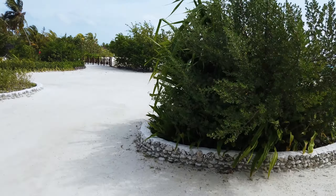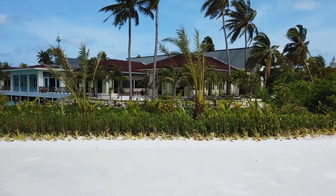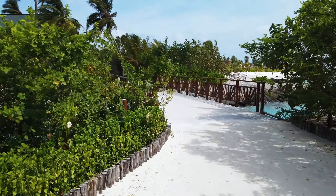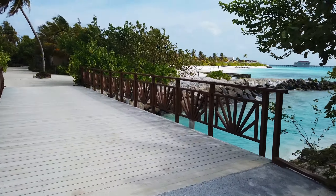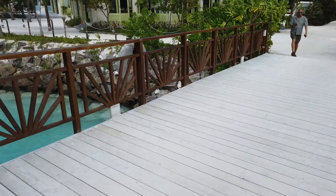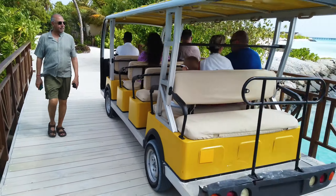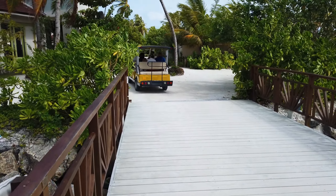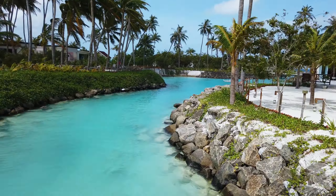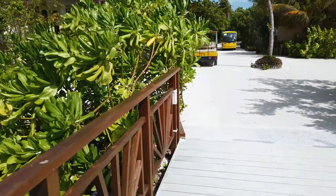Moving slightly to the left, we can now see the restaurant building on camera. This is the main restaurant where all lunches, breakfasts, and dinners take place. Coming here from the main beach, you cross this beautiful channel that runs through the island. Around the territory, these little electric carts drive constantly — they have stopping points, can stop near you and take you to wherever you need to go. People also swim in this channel and look at the fish.